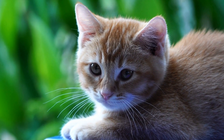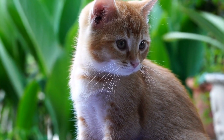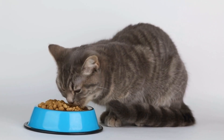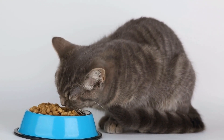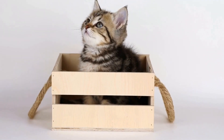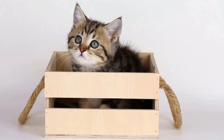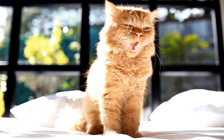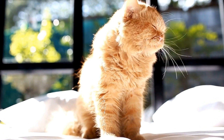In addition to being a scratching post, cardboard boxes also serve as a cozy den for cats. The enclosed space creates a sense of warmth and protection, reminiscent of a cave-like environment. This feeling of security allows cats to relax and unwind, giving them a sense of comfort and tranquility. It is not uncommon to find a cat curled up inside a cardboard box, taking a peaceful nap.